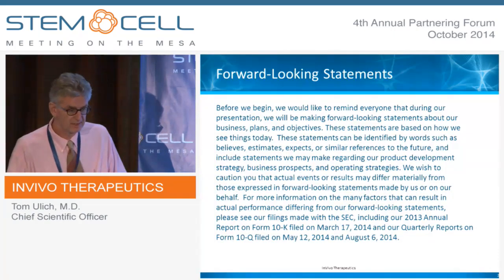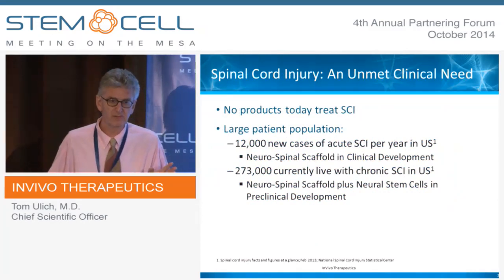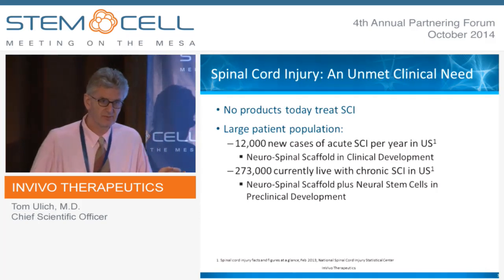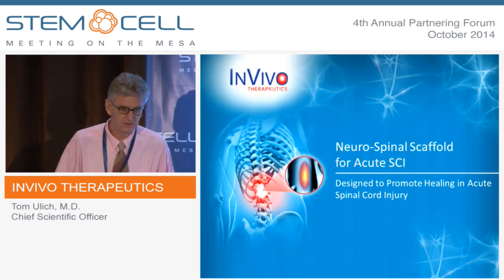We're a publicly traded company. There are about 12,000 cases a year of acute spinal cord injury, and we have in clinical development a scaffold that I'll describe for you. A similar scaffold covered with neural stem cells we're developing for those patients with chronic spinal cord injury.